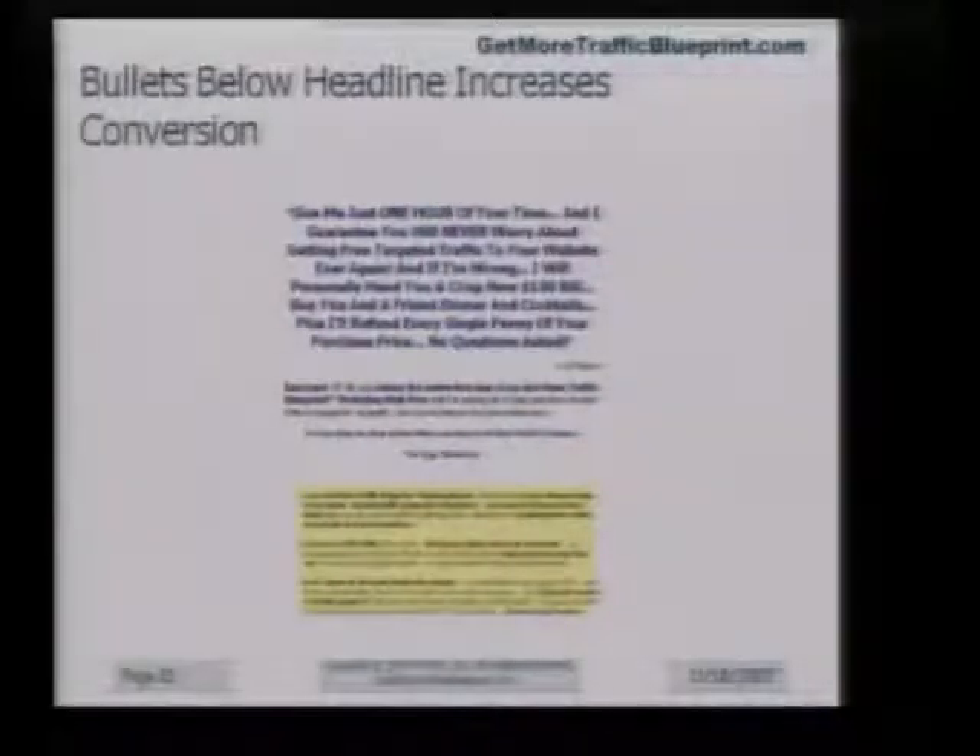A bunch of them. Where? Right here, on the bottom. Below the headline, here's the headline, subhead, bullet points. But they're not bulleted, they're just sentences. No, they're bulleted. Oh, they are? Okay, I can't see it. But they're long bullet points.